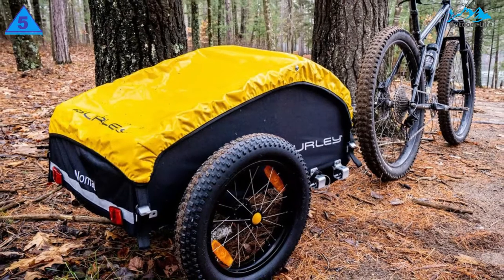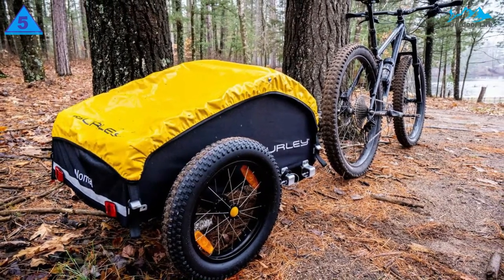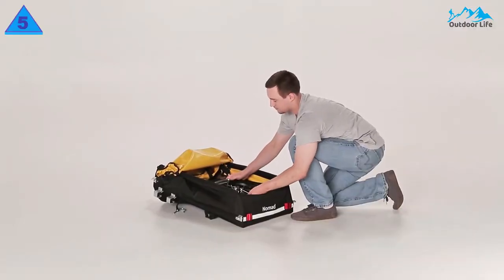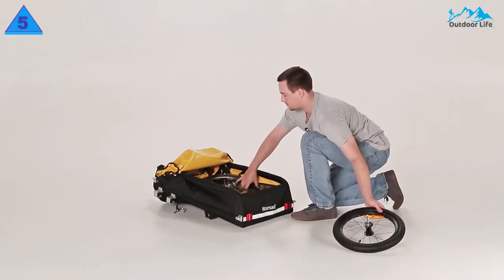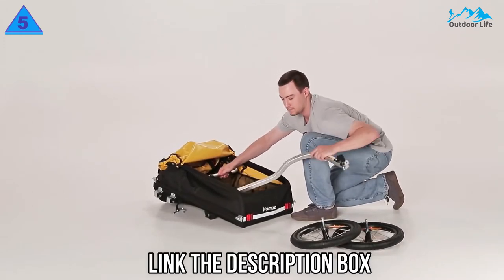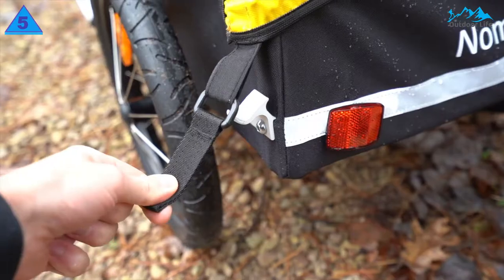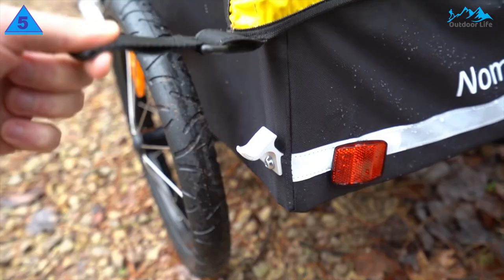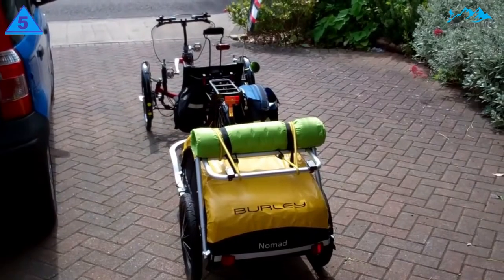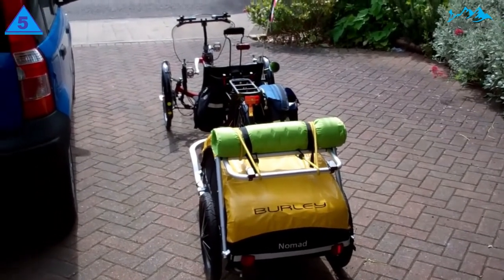The built-in waterproof cargo cover can also be easily removed to allow for large or misshapen objects to fit in the trailer as well. Assembly and use of the Nomad is about as easy as it gets. The trailer came almost completely assembled, requiring only that we snap the wheels and arm into place before hitching up. The real highlight of this trailer is the simple latching system, making the cover easy to remove even with thick gloves on. In a few words: simple, intuitive.